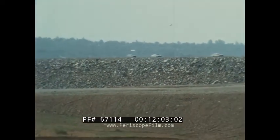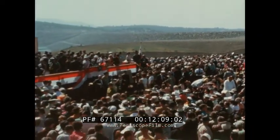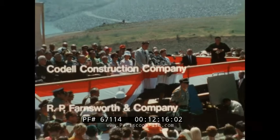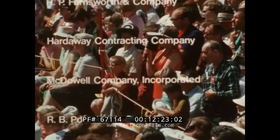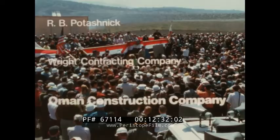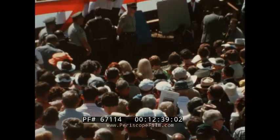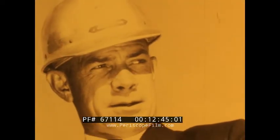And so in 1968 the dam was completed, the result of a smoothly efficient organization of seven of the country's leading contractors: Codell Construction Company, R.P. Farnsworth and Company, Hardaway Contracting Company, McDowell Company Incorporated, R.B. Potashnik, Wright Contracting Company, and sponsored by Oman Construction Company of Nashville, Tennessee. J. Rodney Mims of Oman was the overall construction boss of the historic project.